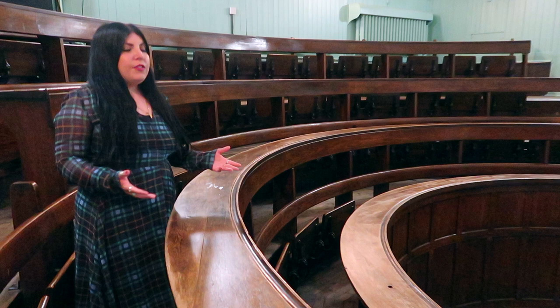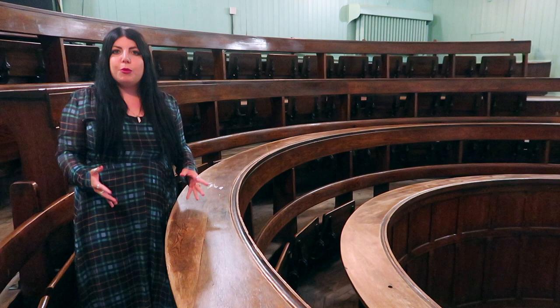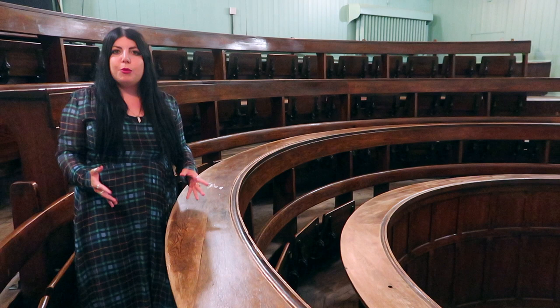Summerhall is free to visit if you're here in Edinburgh and I would definitely recommend you do so. Have a look around the art galleries, visit the cafes. If you want to visit this room in particular, I would make sure that you book in advance as they often hold meetings and conferences and you may not be able to visit.